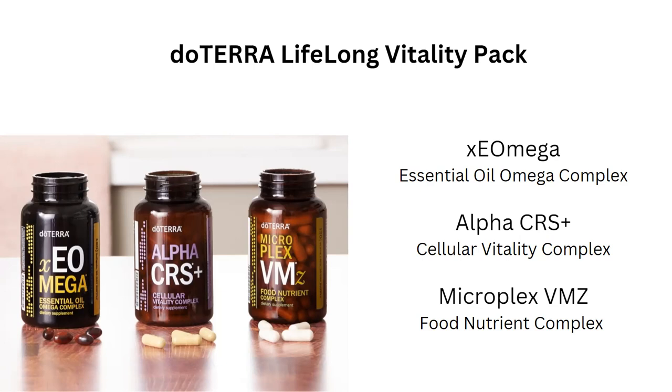The second bottle is Alpha CRS+, containing strong polyphenols and ingredients that support cellular energy, stamina, and resilience, with very powerful antioxidants for mental clarity and cellular immune function. The third is Microplex VMZ, which contains all essential vitamins and minerals for healthy cell function. When the omegas are taken together with these, there is better assimilation, aiding absorption of B vitamins, D vitamins, and minerals from whole food botanicals like kale, dandelion, parsley, broccoli, Brussels sprouts, cabbage, and spinach. They are bonded in a protein matrix to help the body assimilate nutrition, because you are what you absorb.